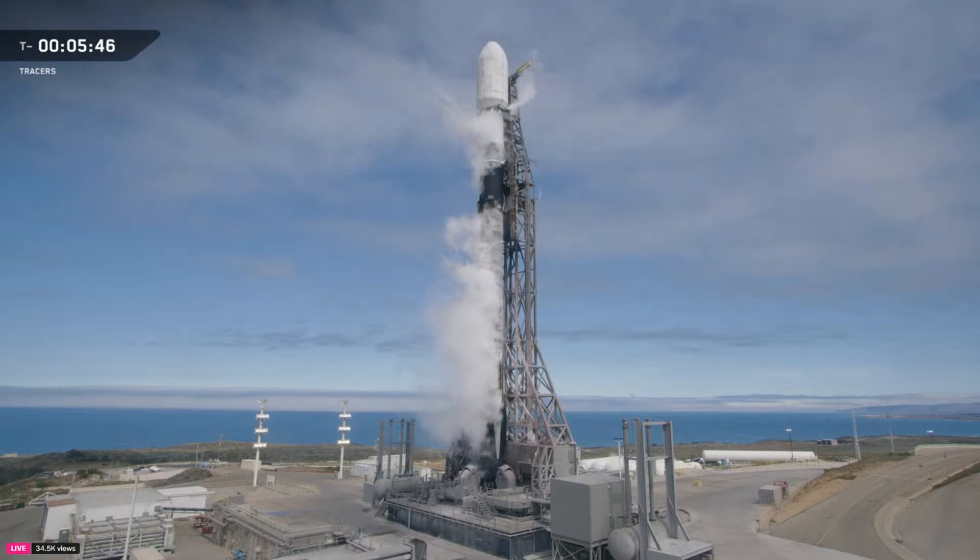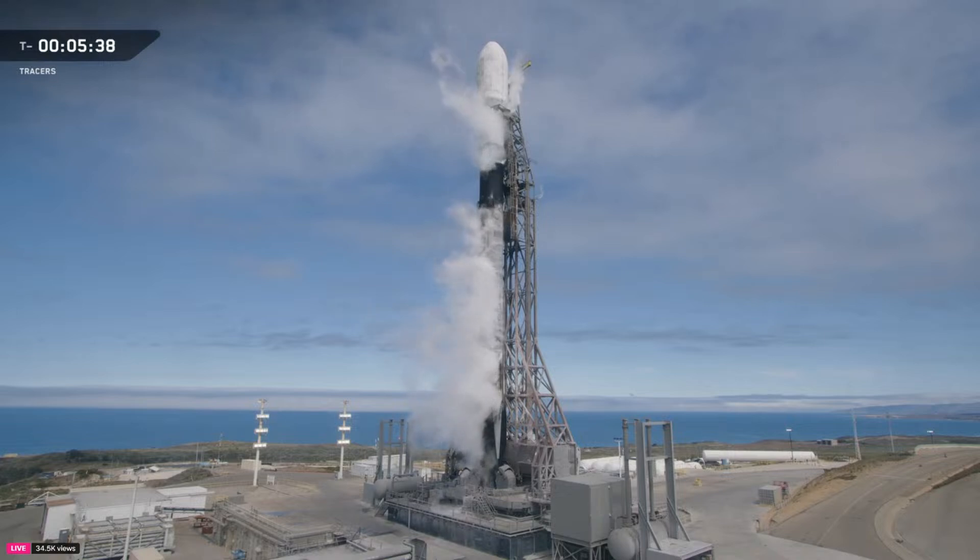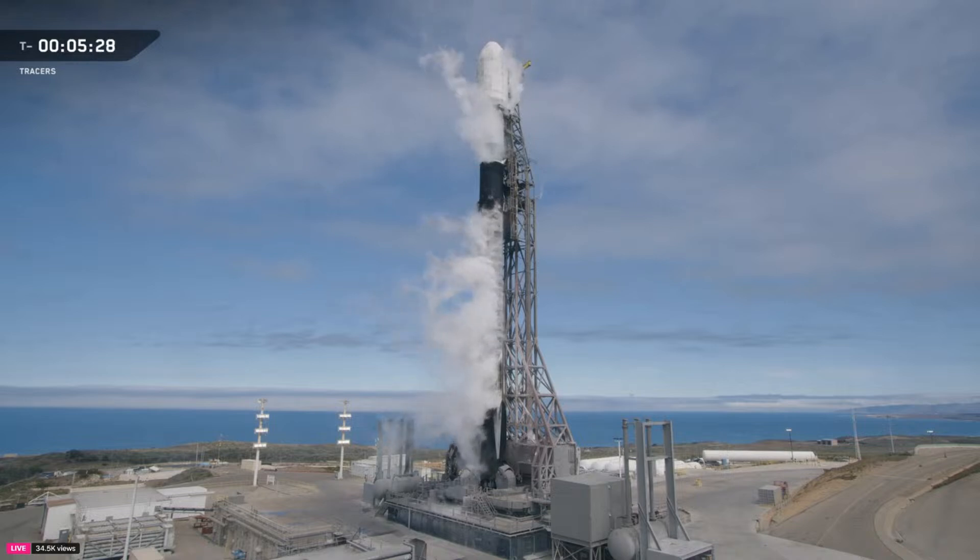The liquid oxygen is chilled well below its boiling point to increase its density, allowing us to load more into the first and second stage LOX tanks. Currently, fuel loading is complete on the second stage and continuing on the first stage until about the T-6 minute mark when it'll finish up. Liquid oxygen is also loading onto both the first and second stages right now. At liftoff, Falcon 9's two stages will combine to hold over 1.1 million pounds of propellant.